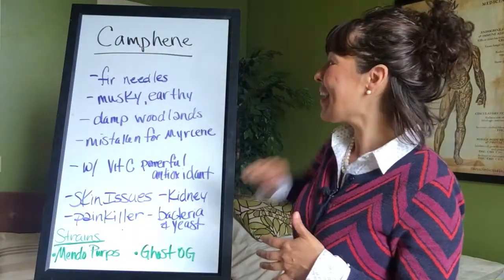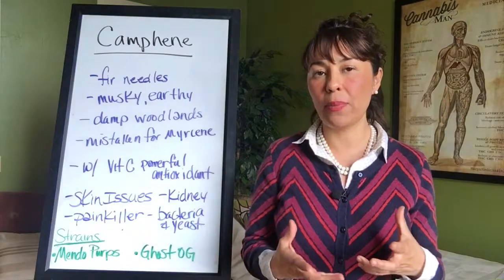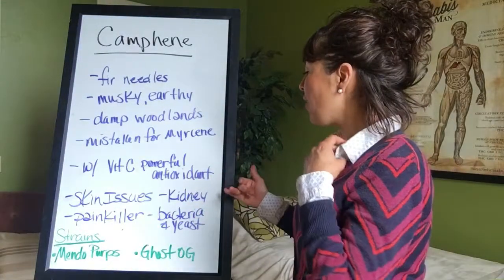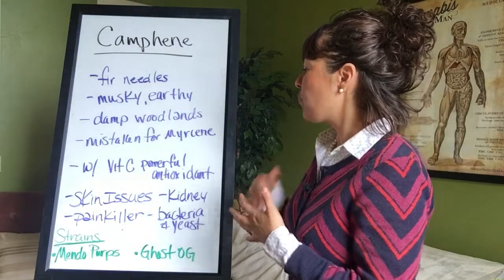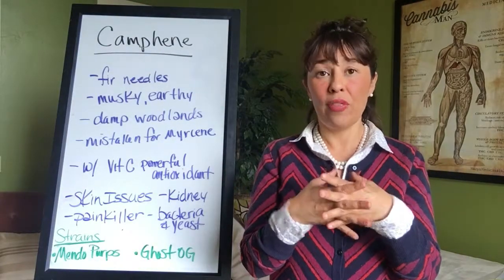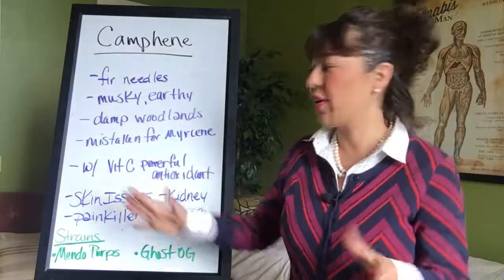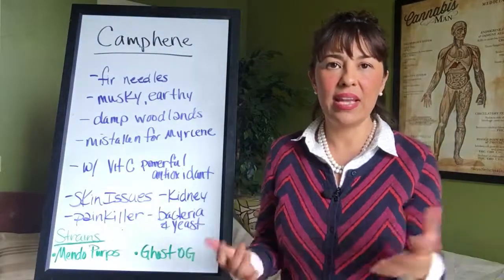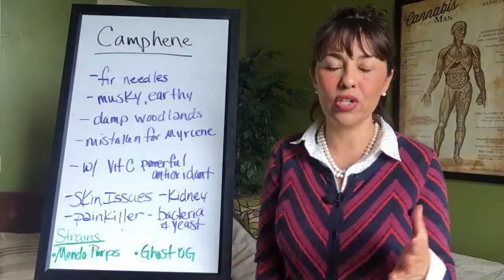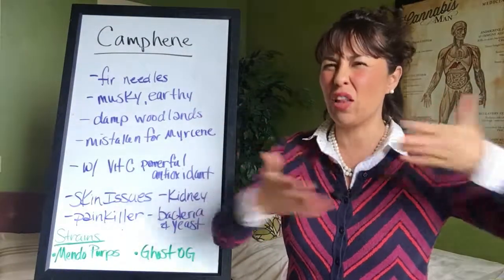Camphene has really great medicinal properties that myrcene may not share. If you're thinking about using it as an antioxidant, when coupled with vitamin C you have a surefire winner. Vitamin C is already amazing for your immune system, but pairing it with this particular terpene magnifies that power.